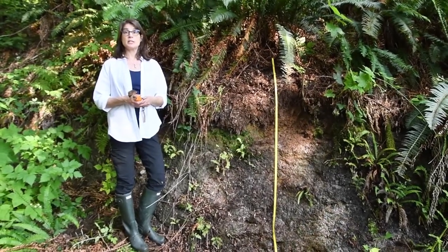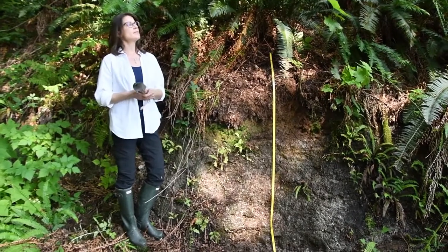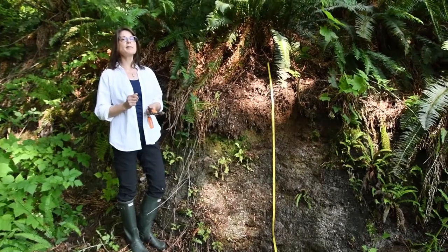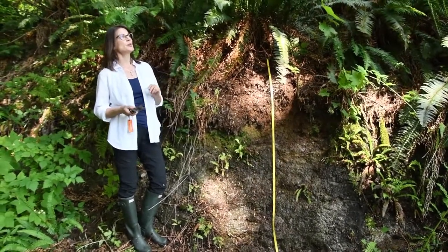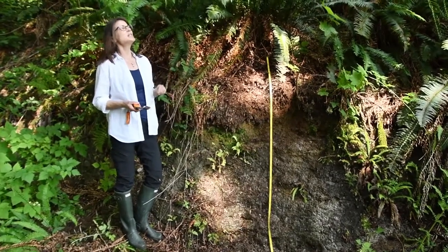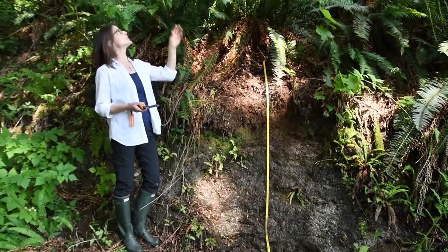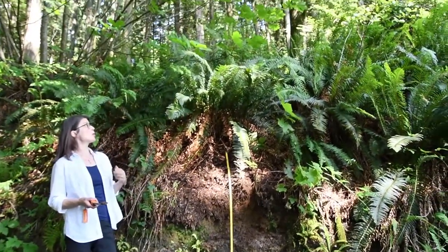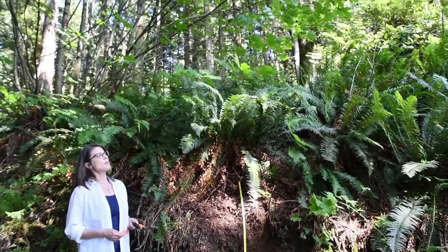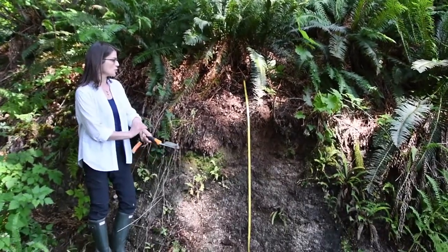We are in UBC's Malcolm Knapp Research Forest. This is a typical coastal needle forest with three species: Western Red Cedar, Douglas Fir, and Western Hemlock, which would have been cut over through much of this forest but allowed to regrow. This stand is probably about 60–70 years old. We also have a couple of broadleaf species, including this bigleaf maple right above me, and an understory of sword fern, red huckleberry, salal, and other native understory herbs and shrubs.